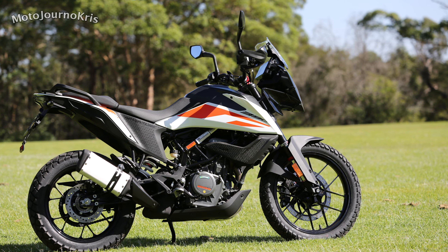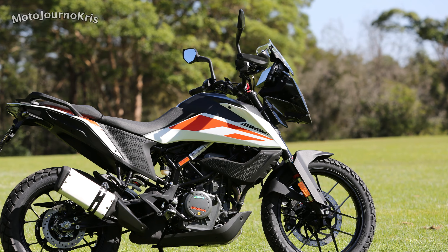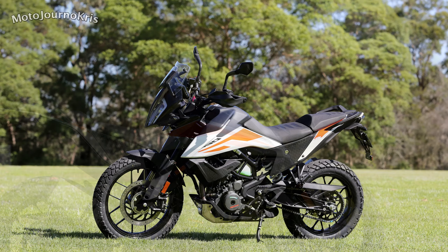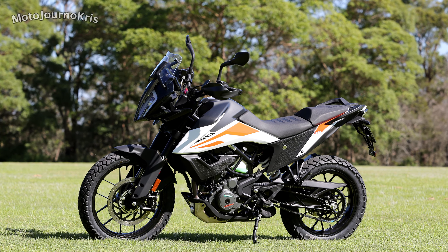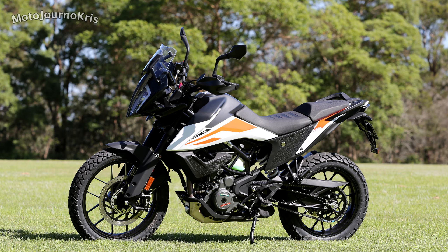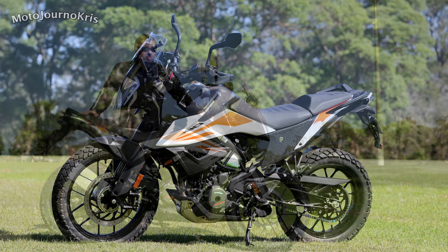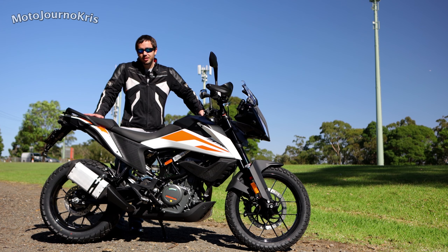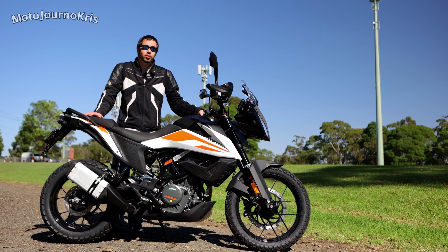One thing really worth mentioning is that you can get an accessory quick shifter - up and down - because fueling is ride-by-wire. There's a Bosch EMS system on this particular bike, and apparently the quick shifter is quite reasonable - I heard around the $300 mark here in Australia, which is very very good value for a quick shifter. That could really add a little bit of extra fun to this particular machine, and that is an optional accessory you can buy through KTM.